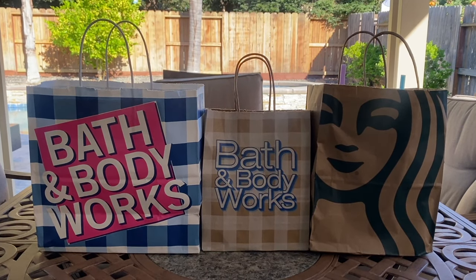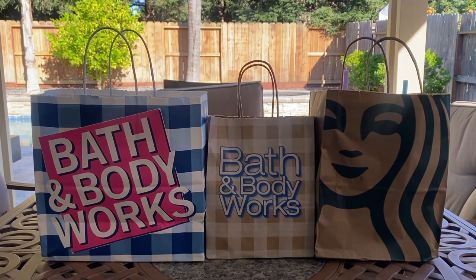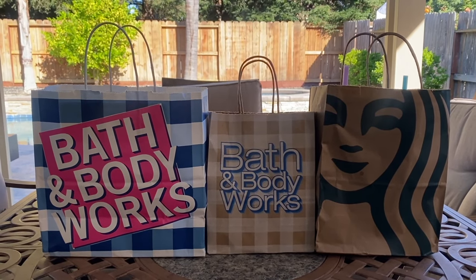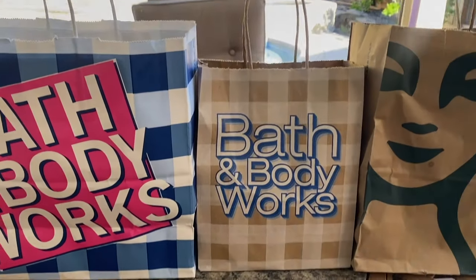Hi friends, welcome back — or welcome to my channel if you're new. My name is Cynthia, and thank you for clicking on this video. We're gonna go through this little haul pretty quickly because I do have to get my son to his soccer practice.